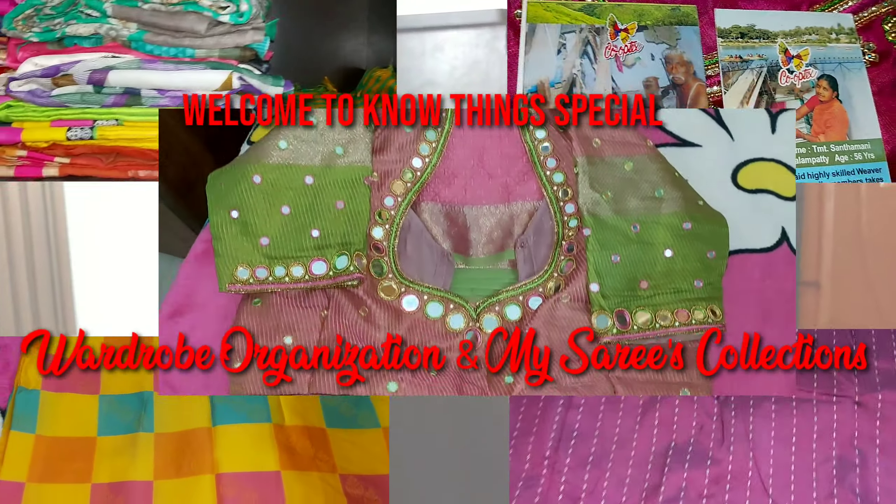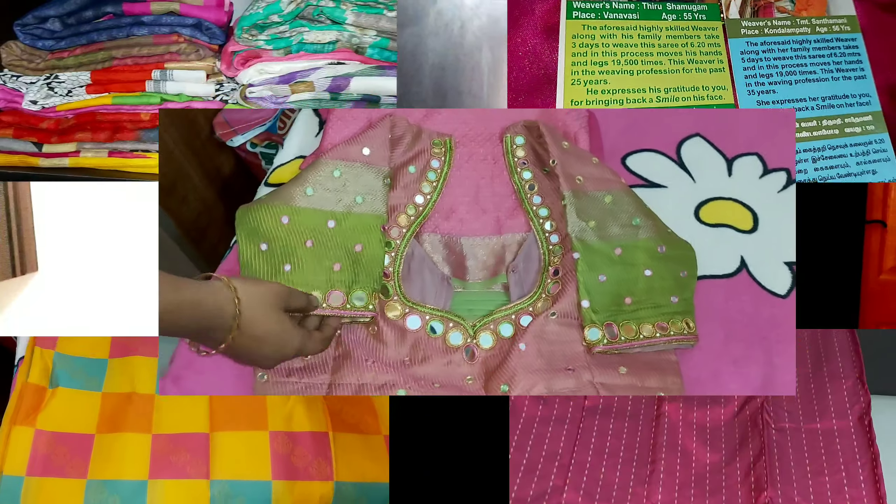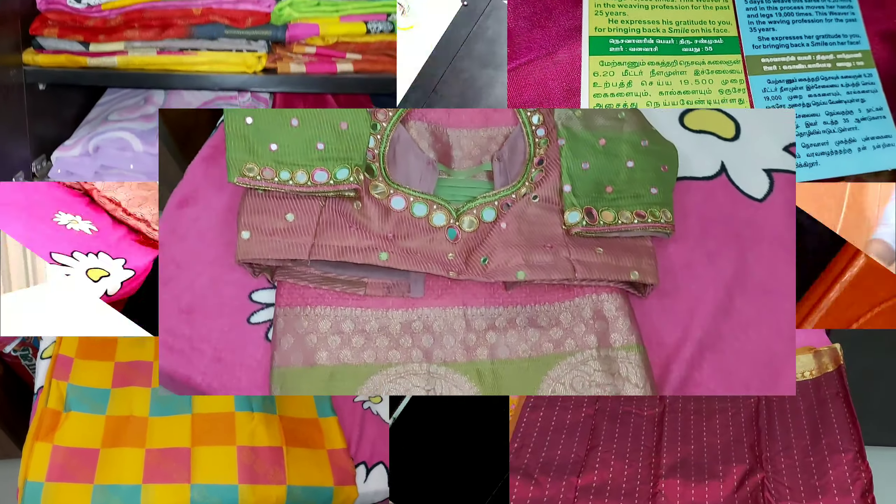Hi Friends! Welcome to Nothing Special! This is my sari wardrobe organization. Let's look at this video.